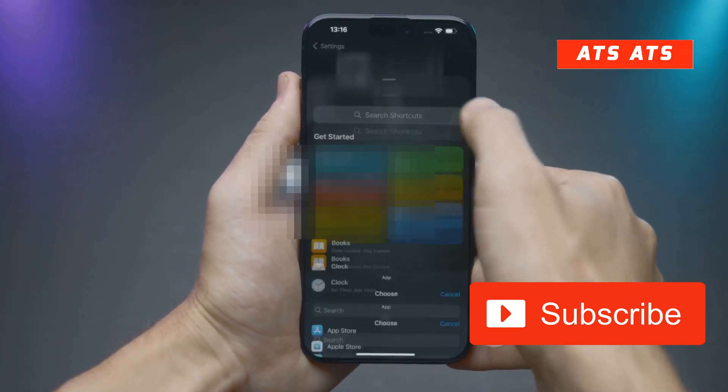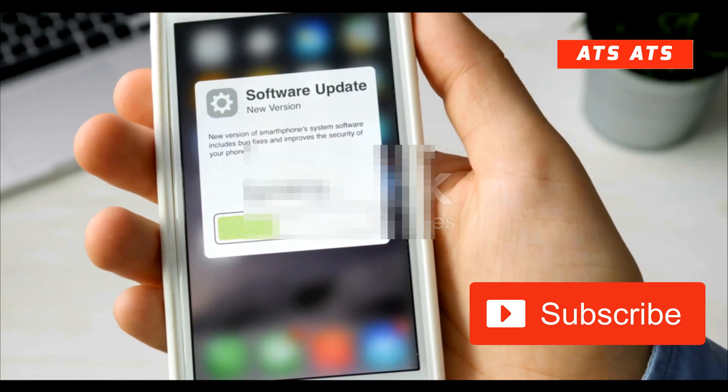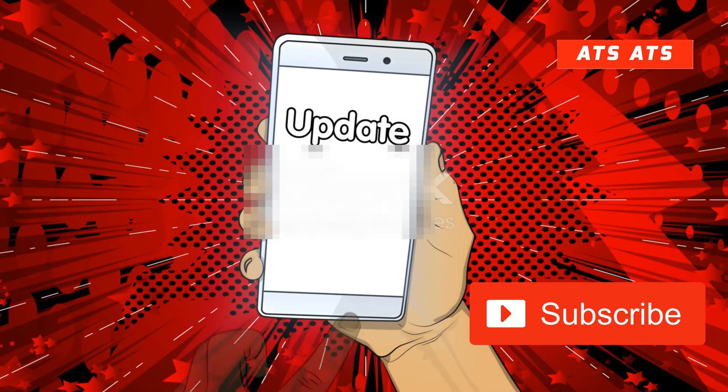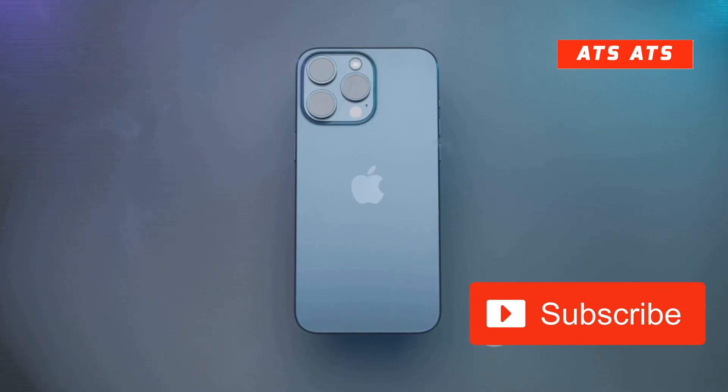iOS 26 beta 2 is just around the corner. If you're wondering what exciting changes Apple might bring this time, you're in the right place. Today I'm breaking down what to expect in beta 2 and when you can get your hands on it. But before we look ahead, let's quickly revisit beta 1.